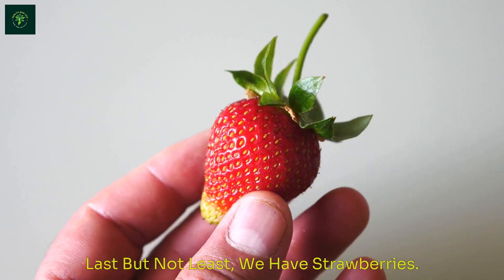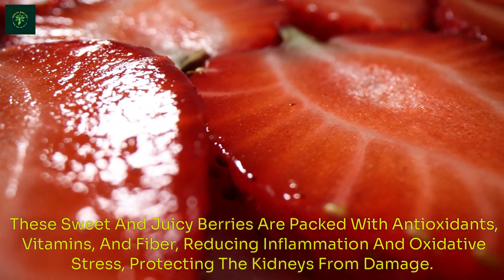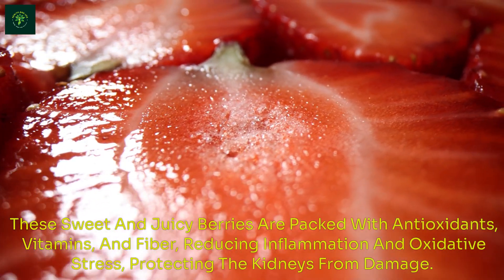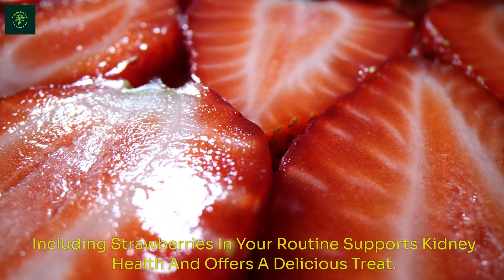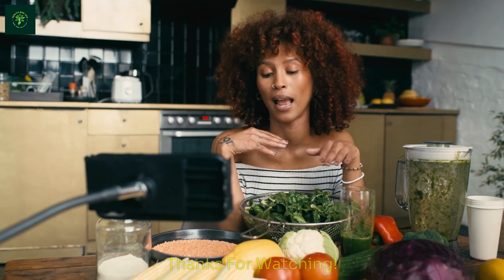Last but not least, we have strawberries. These sweet and juicy berries are packed with antioxidants, vitamins, and fiber, reducing inflammation and oxidative stress, protecting the kidneys from damage. Enjoy them fresh, in smoothies, or desserts. Including strawberries in your routine supports kidney health and offers a delicious treat.